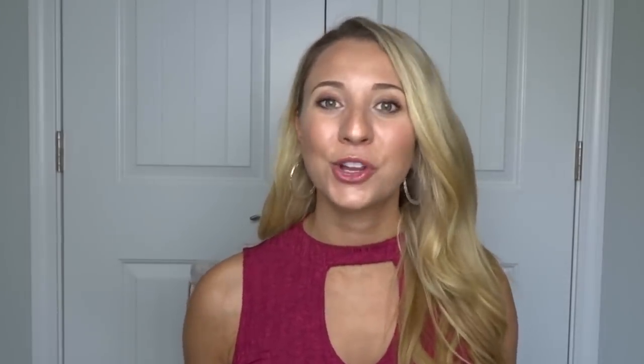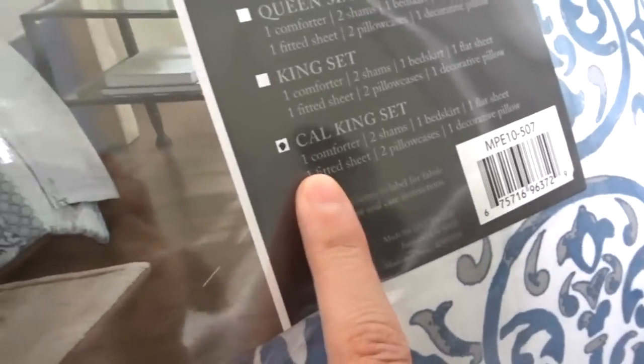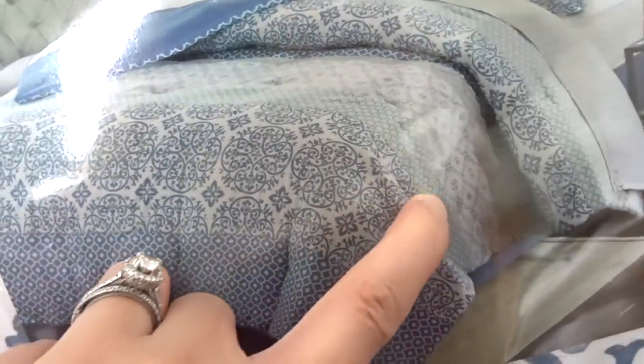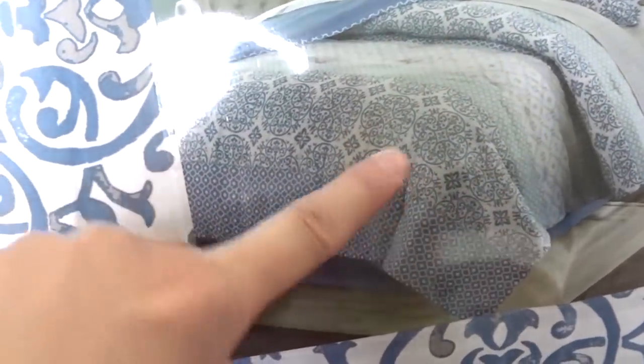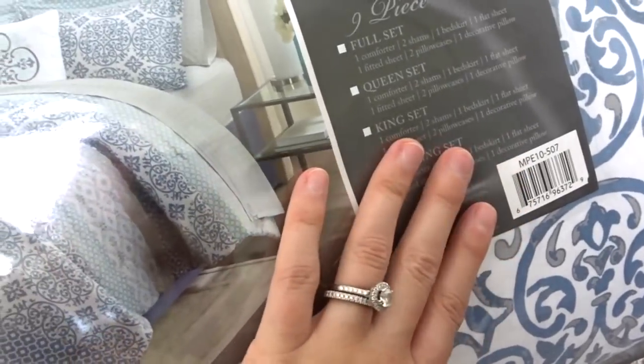Last but not least, we got a bed in a bag comforter set which I ordered off of Amazon. It's really pretty with a couple of pops of blue — some blues, teals, and grays. I was looking for a California King size because I wanted my comforter to drape over. Right now our comforter only just comes to the edge of the bed and I don't like that look. Chaz and I are always tugging back and forth in the night trying to steal covers, so going up to a California King on a King bed means it will hang over a bit. I'm excited to use this in our bedroom.